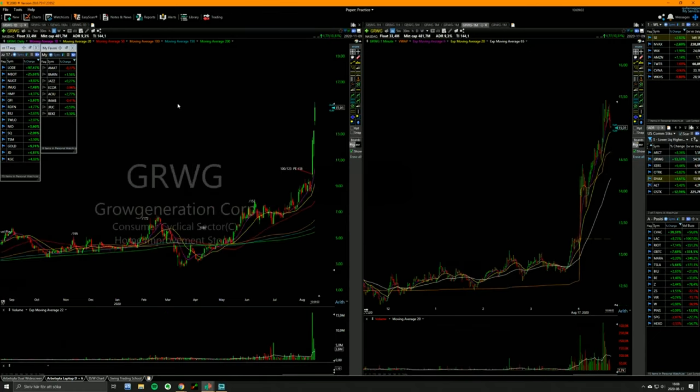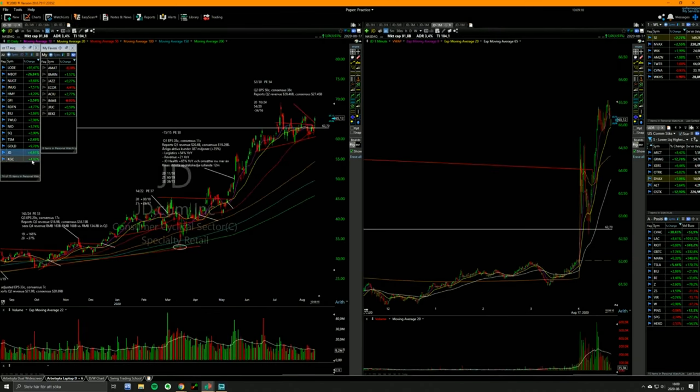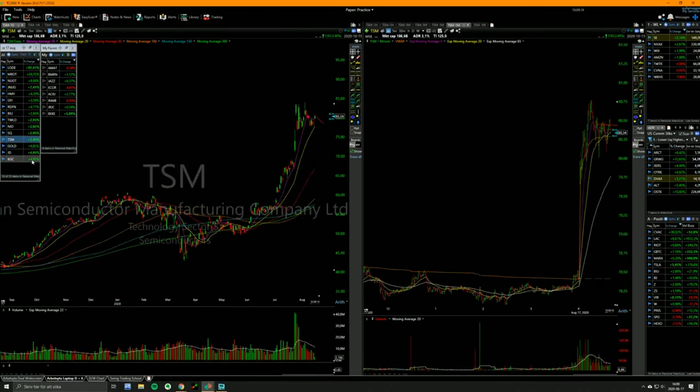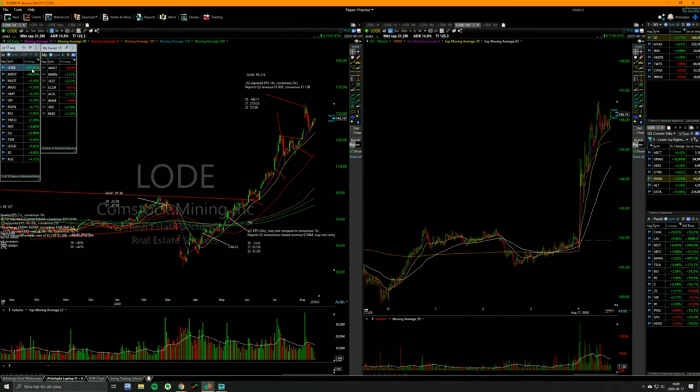GRWG — what's that? Yeah, they had an earnings breakout last week. I passed on it, it was very thin. But yeah, these are the types that can double, triple, quadruple if you get in at the right time. In a couple of weeks there may be a setup on it.